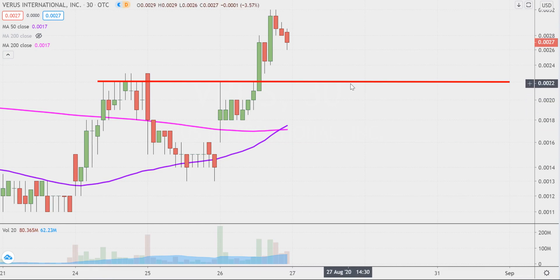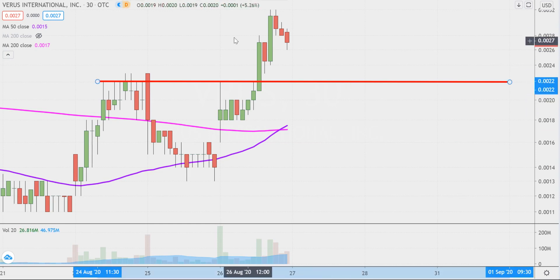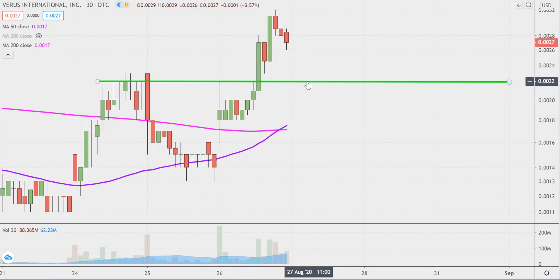The first big update comes about based on a foundational rule in charting, which states when levels of resistance are broken and closed above, you wanna see them act as support. For those of you that watched the previous video, I talked about 0.0022 as an area of resistance, but now that the price is up above it, that would be the level that ideally you'd wanna see hold as support. It's not like if the price falls below that area, then that implies the entire chart's destroyed or ruined.